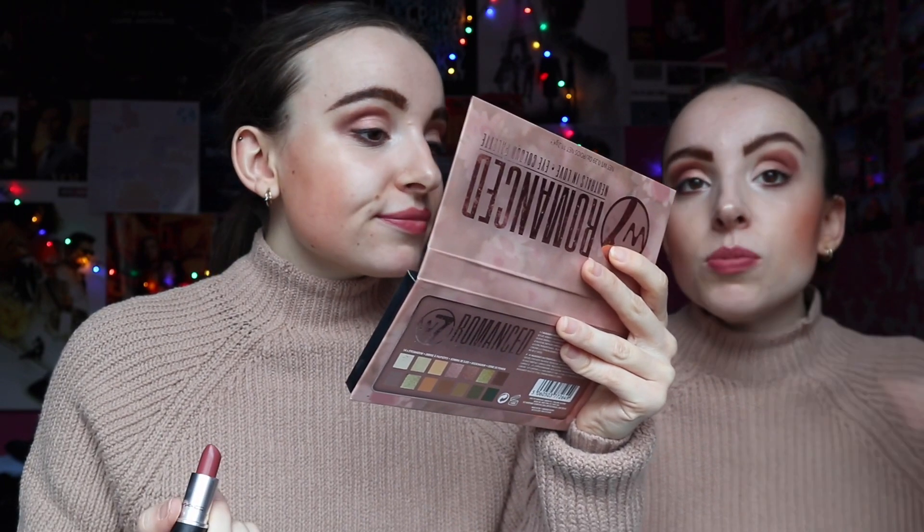Lipstick is always an essential for us — we have very pale lips. Because we do a darker eyeshadow, if you don't also do a darkish lip you can really see that your lips are very washed out. So we always, always, always wear lipstick.